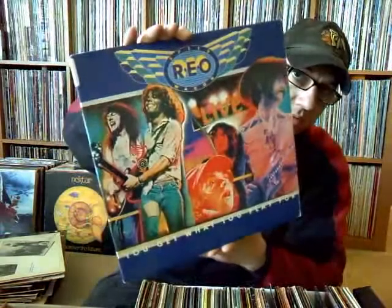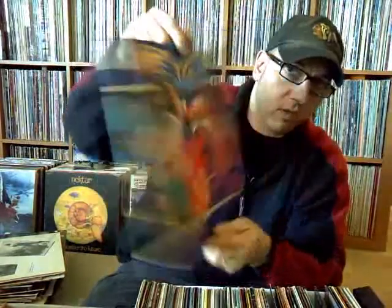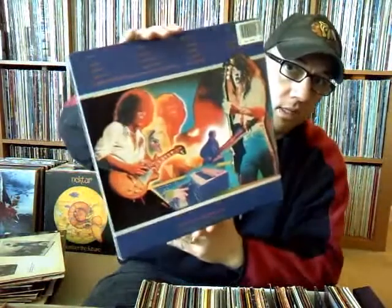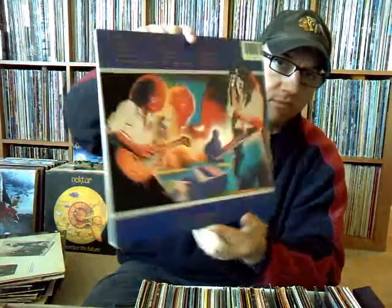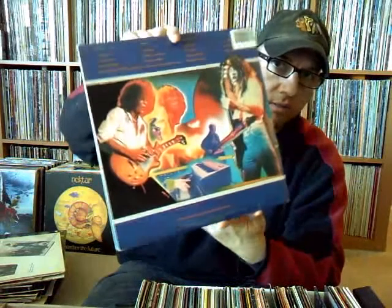One of my favorite live albums — REO Speedwagon, 'You Get What You Play For.' I don't care what anybody says — these guys rock out on this. This is just before the whole 'Can't Tune a Piano' era of the band, with the ballads and top 40 stuff. They're still kind of a rocking Midwest band at this point.